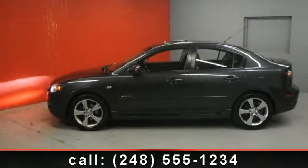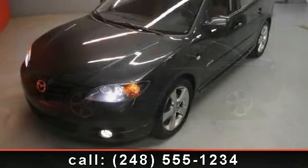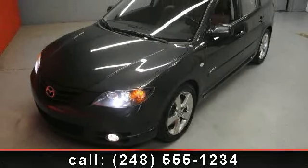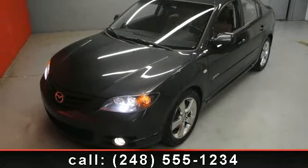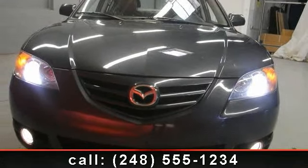Imagine yourself in this 2005 Mazda 3. If you are looking for an automobile with great features, look no further. This vehicle comes with a reliable 4-cylinder engine, connected to a smooth shifting automatic transmission.